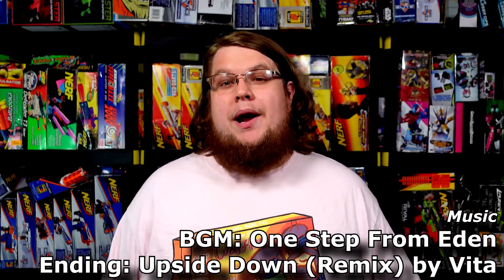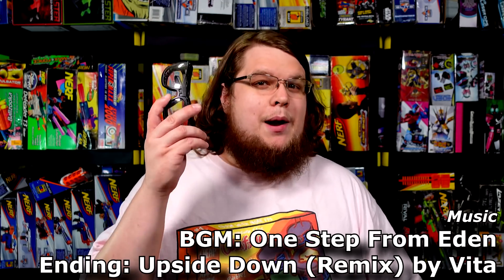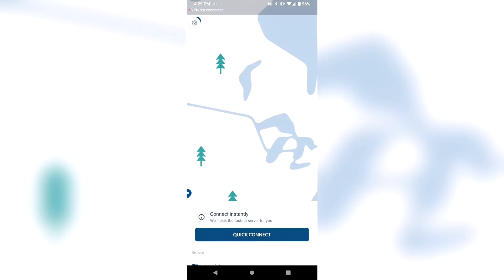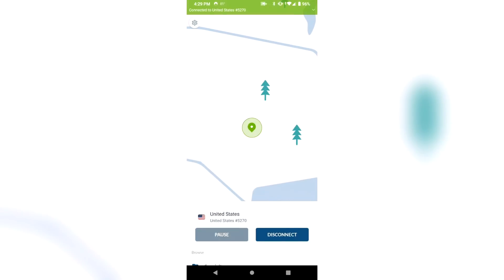If you're watching this video right now, you probably use the internet, and just like how you shouldn't Nerf without eye protection, you shouldn't be browsing the internet without a VPN. This is going to be one of the easiest ad reads I ever have to do, because I was already using NordVPN for months before they reached out to sponsor this video. NordVPN protects you by basically being your gateway to the internet. It works on a wide variety of devices and it's incredibly simple to use — for example, if I'm going to do anything on my phone, all I have to do is tap the NordVPN app and I'm good to go.